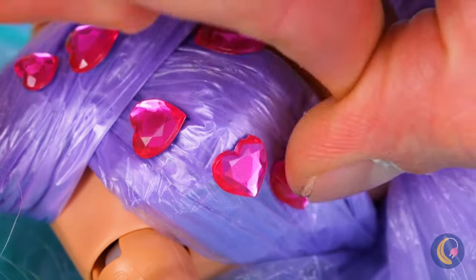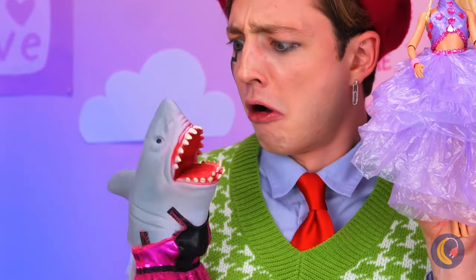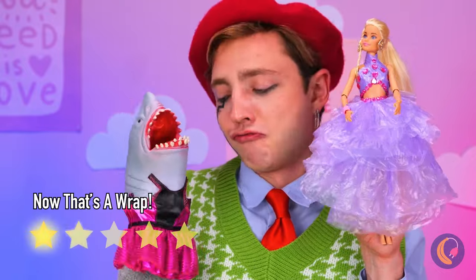Everything looks better with pink gems. Who would have thought plastic could be so pretty? And they match dresses with the shark.